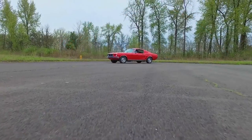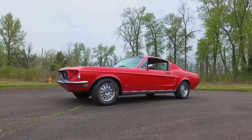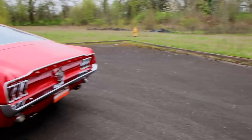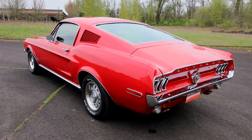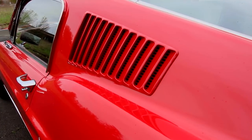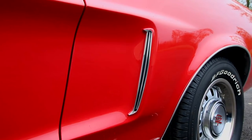It's always a bonus to know the history of a classic car, and in this case, the Mustang's roots are well documented. The Candy Apple Red Fastback was born on Tuesday, July 16, 1968 at the San Jose Mustang plant in California. The car has had a few owners since then, but they are all known and the transaction dates are all recorded. It retains all of its original sheet metal and numbers matching driveline.